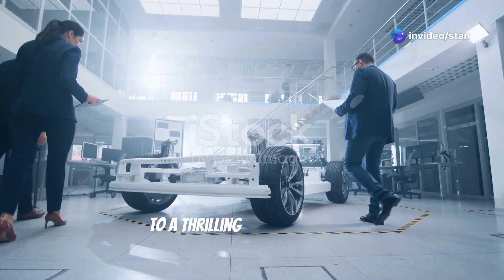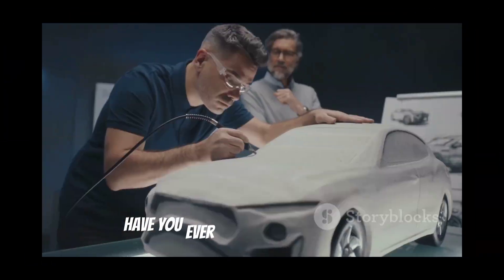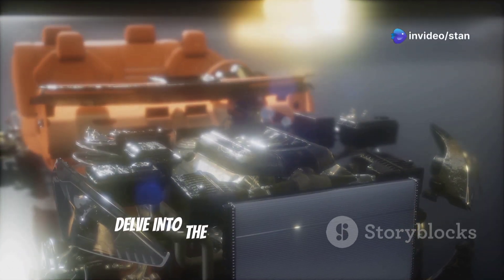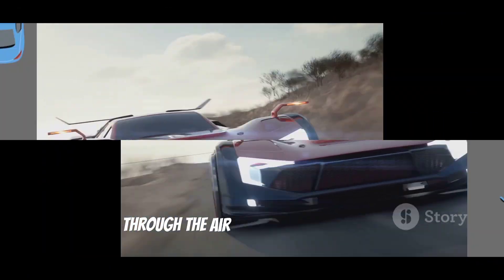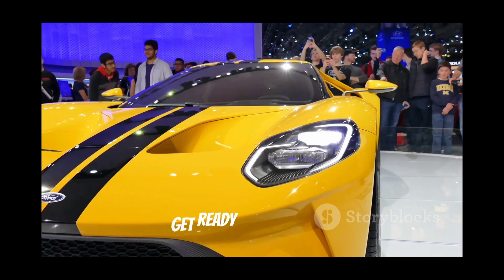Welcome, fellow explorers, to a thrilling journey into the fascinating world of car design. Have you ever stopped to consider the intricate dance of science and engineering that makes it all possible? Today, we're going to peel back the metal and delve into the physics that make modern cars the marvels they are — from the aerodynamics that make them slip through the air to the mind-boggling technology of self-driving systems. Get ready to be amazed.